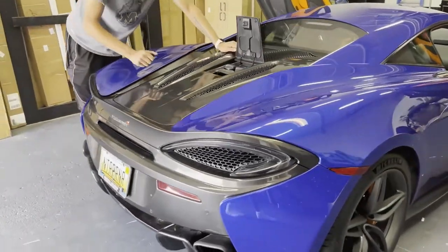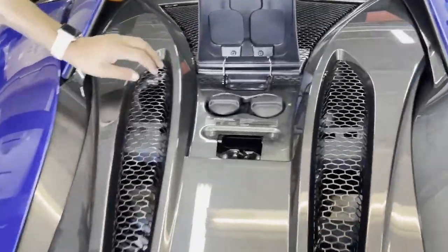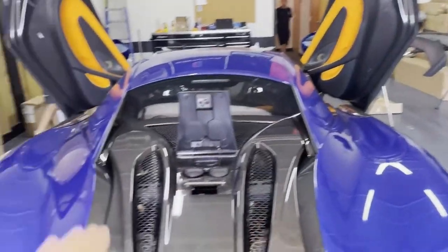So pretty much what we gotta do next is take off this top panel piece — take off these two bolts right here and right here, and it should just come right off along with some clips on the sides as well.